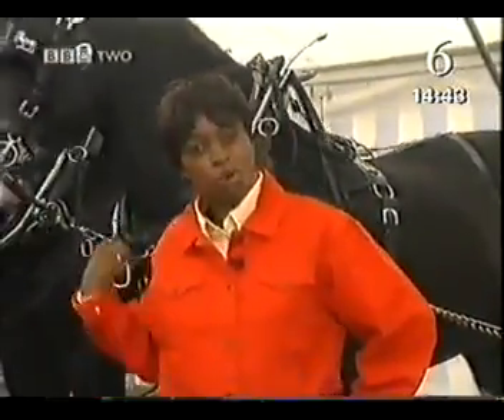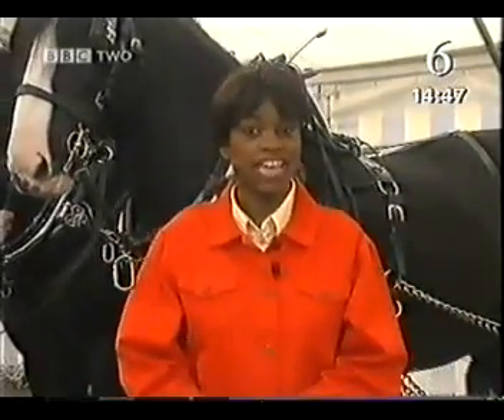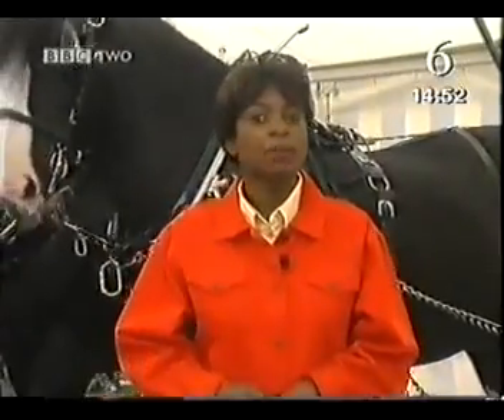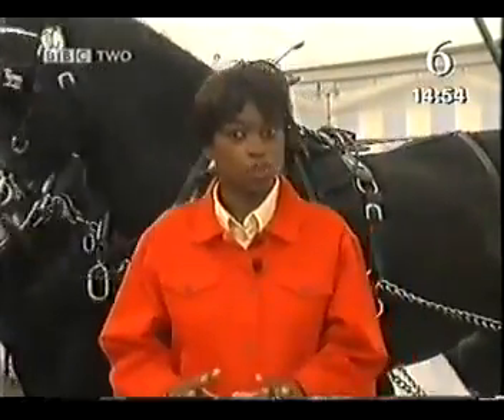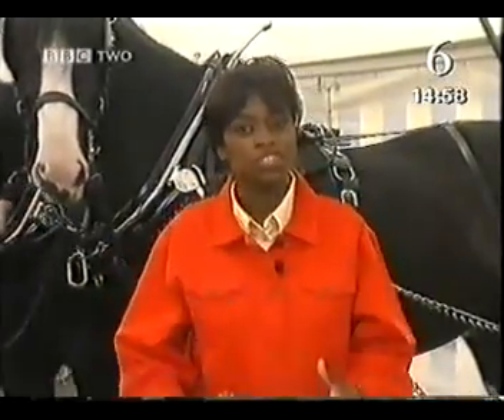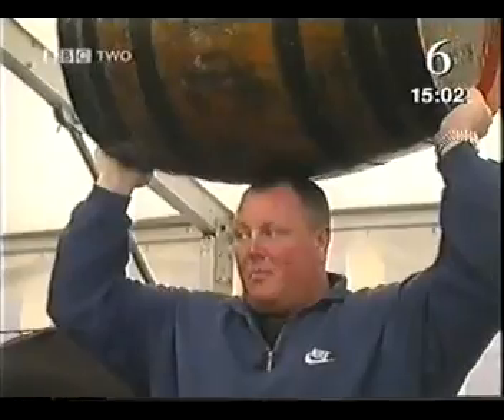I'm behind the scenes at the Horse of the Year Show. With all this horsepower around, it seems like the ideal place to investigate how much force is needed to get something started and, just as importantly, how much force is needed to stop it. What I really need is a big strong person — and here comes Jamie Reeves, the World's Strongest Man.